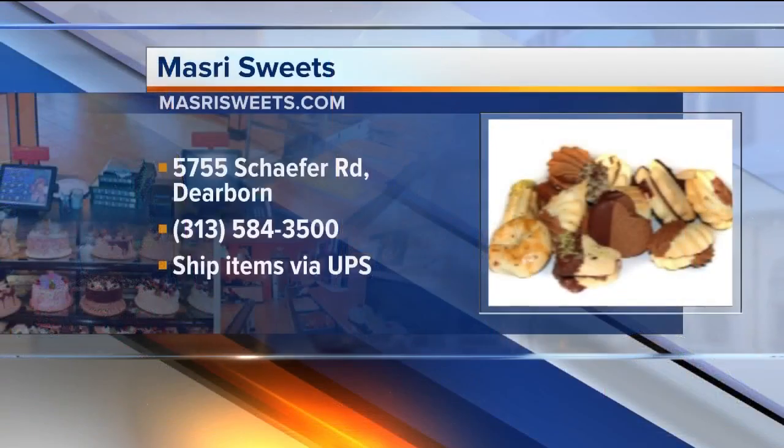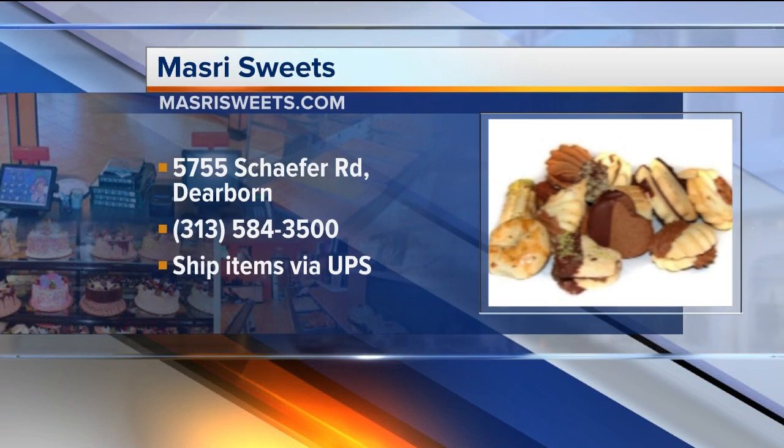Everything is delicious there, which is the best part. Where are you guys located? We're in Dearborn, Michigan, on Schaefer Road between Ford and Warren, right behind Fordson High School.